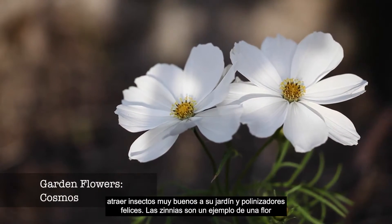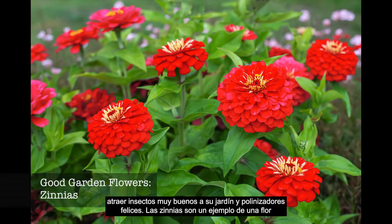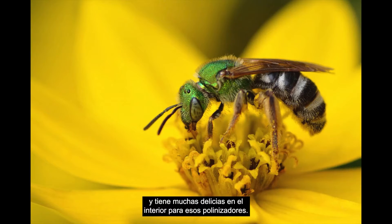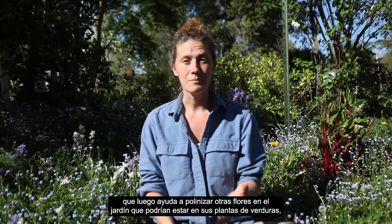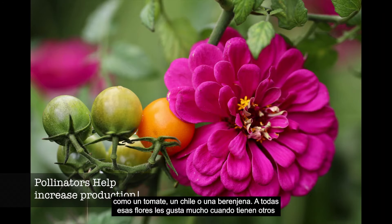Cosmos are one of those flowers that can attract really good bugs into your garden and happy pollinators. Zinnias are an example of a flower that is called nectar rich, so it's a really easy flower for a pollinator like a bee to come into, and it has lots of tasty treats inside. So it attracts all the good pollinators into the flower and the garden, which then helps pollinate the other flowers that might be on your vegetable plant, like a tomato or a pepper or an eggplant. All of those flowers really like when they have other pollinators helping them pollinate.